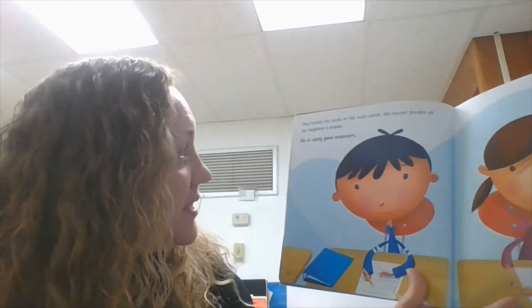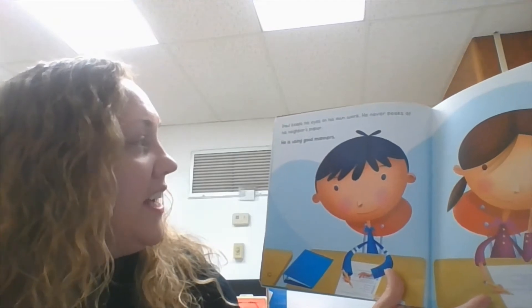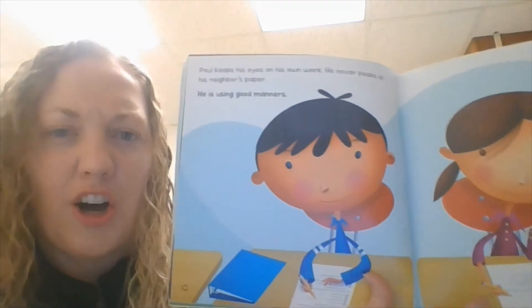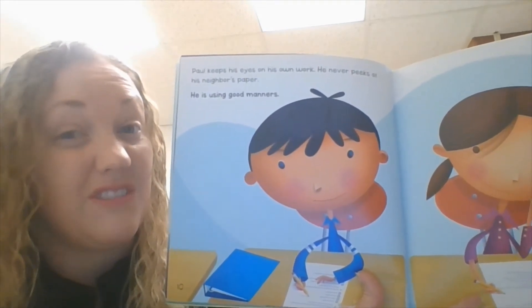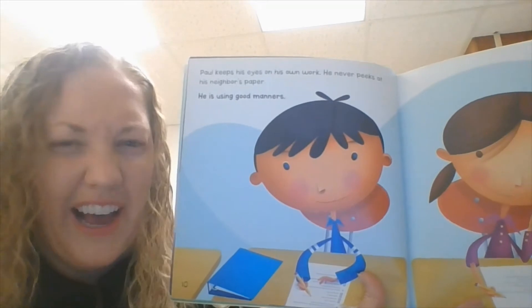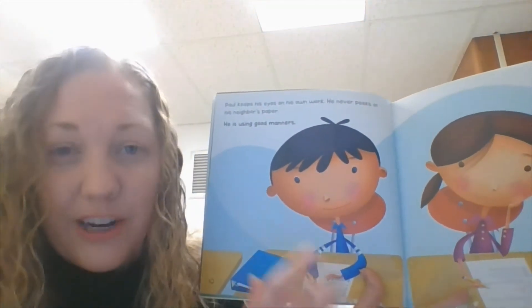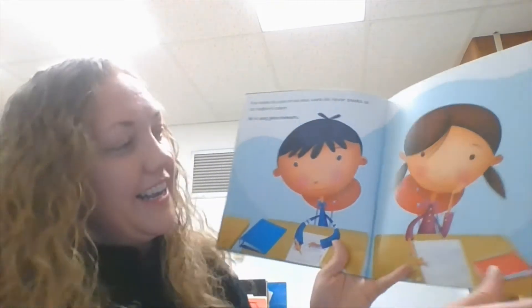Paul keeps his eyes on his own work. He never peeks at his neighbor's paper. He's using good manners. What's that called when you look at somebody else's paper and copy their answers? Cheating. We don't do that. We want to use good manners and do our own paper. Is it okay to raise your hand and ask for help from the teacher? Yes, it is.